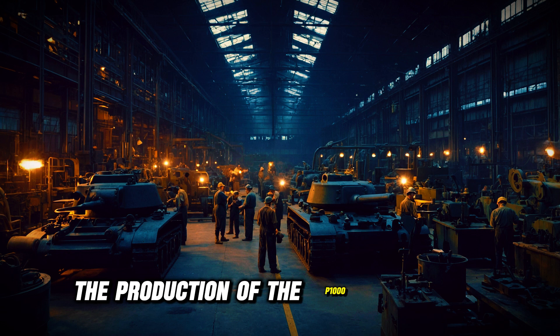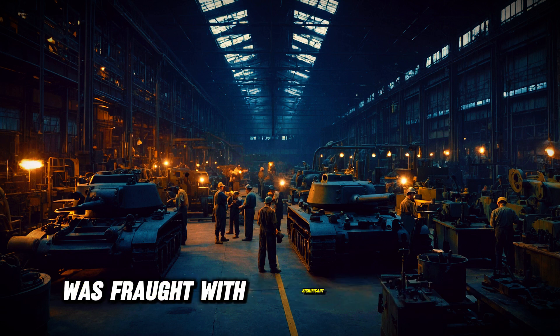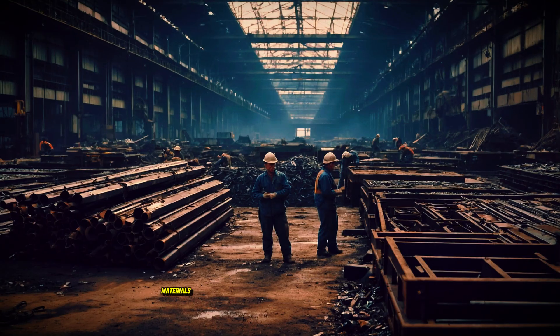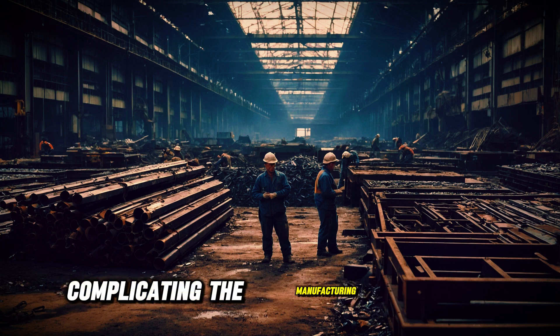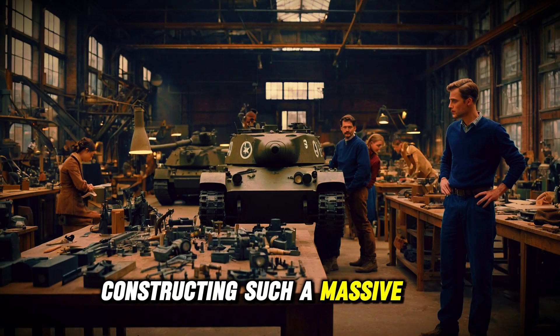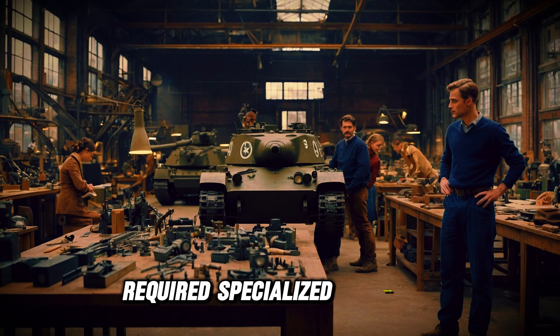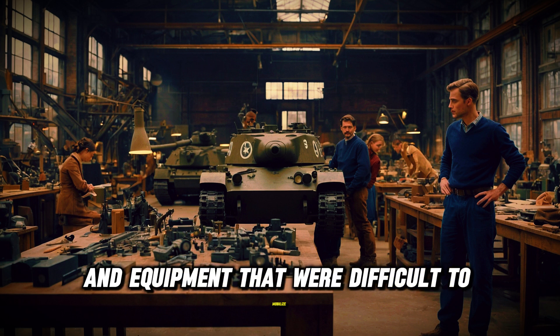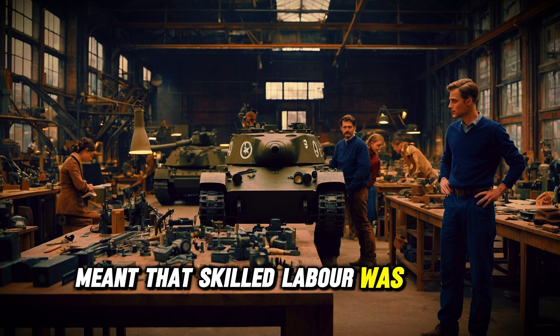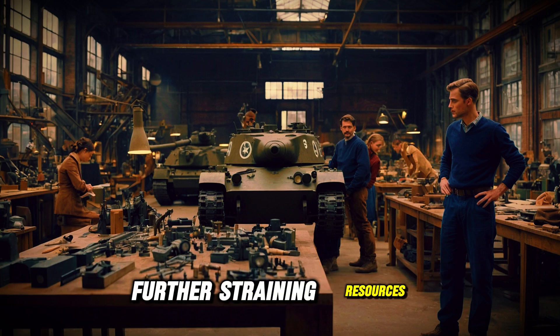The production of the P-1000 Rata tank was fraught with significant challenges, primarily due to the resource constraints Germany faced during World War II. As the war dragged on, materials like steel and fuel became increasingly scarce, complicating the manufacturing process. Logistical issues also played a critical role — constructing such a massive tank required specialized facilities and equipment that were difficult to mobilize. Additionally, the complexity of the design meant that skilled labor was in high demand, further straining resources.